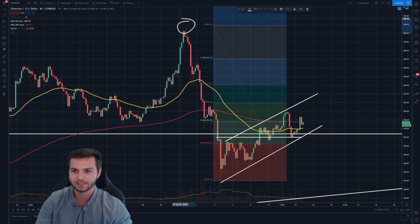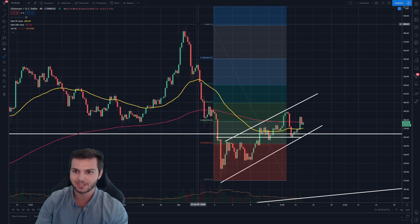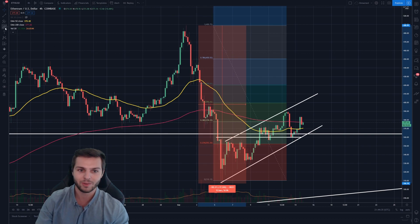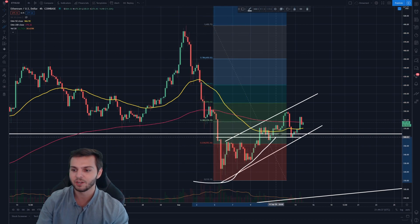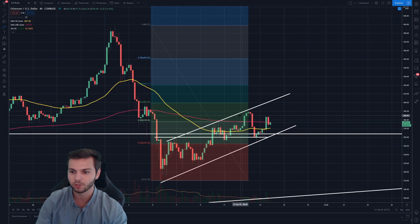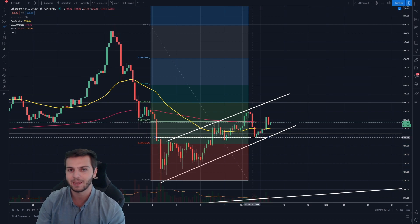As we can see from this yearly high all the way down to this local low, Ethereum dropped about 37%, which is quite the drop but not unforeseen, especially in the world of cryptocurrency. Since then, Ethereum has started to bounce, and what I've done is drawn up on this 4-hour chart the resistance and the support levels that Ethereum has been bouncing and rejecting off of.